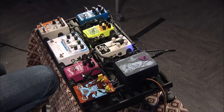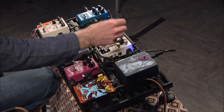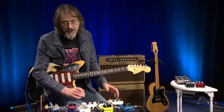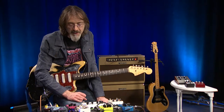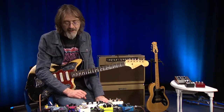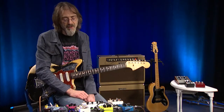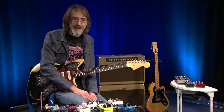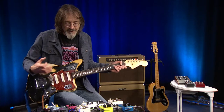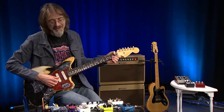Moving on to the Black Fountain from Old Blood Noise Endeavors — this is an example of a builder being fascinated with a particular type of delay, a kind of obscure, hard-to-find one. In the 1960s, they used to have units with a small drum filled with an oily liquid — a very unique, particular sound with limited control options. They were a pain to maintain and repair, so it's nice to have it in a pedalboard-friendly enclosure and not have to deal with a mysterious liquid and sourcing more of it to replenish the delay sound.